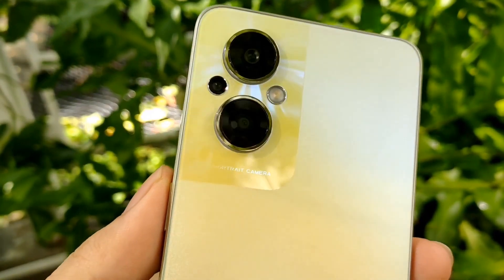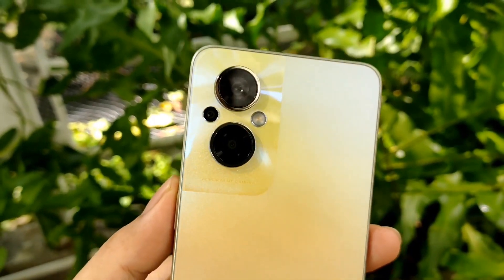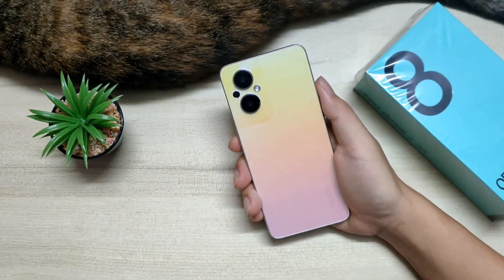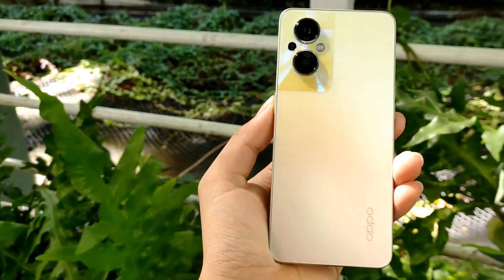As far as the cameras are concerned, the Oppo Reno 8Z 5G on the rear packs a triple camera setup featuring a 64 megapixel primary camera, a 2 megapixel camera, and a 2 megapixel camera. It has a single front camera setup for selfies featuring a 16 megapixel sensor.